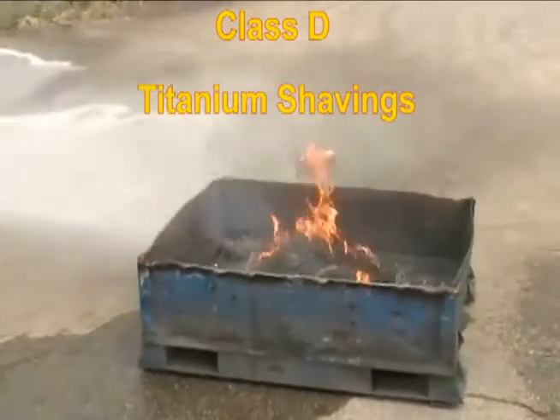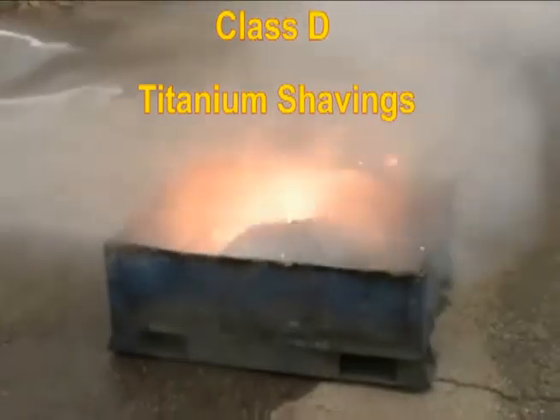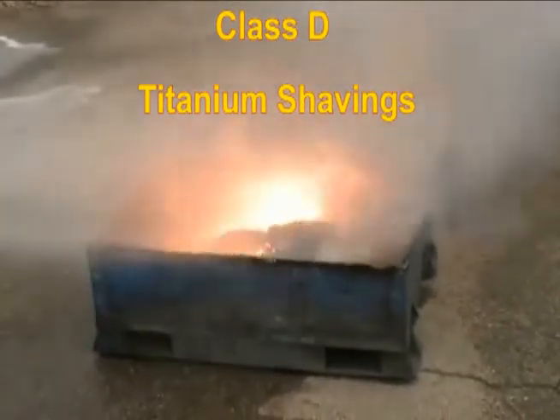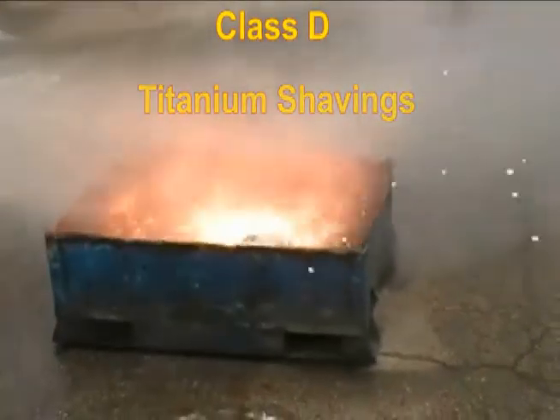F500 EA works on Class A, Class B Polar, Class B Nonpolar, and Class D three-dimensional fires, and even mitigates fuel spills by rendering fuels non-flammable.